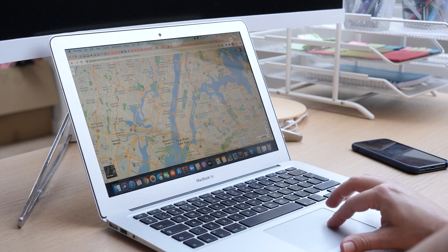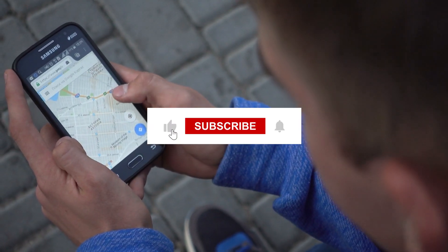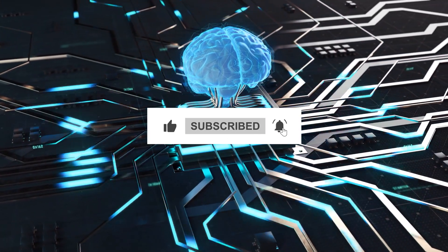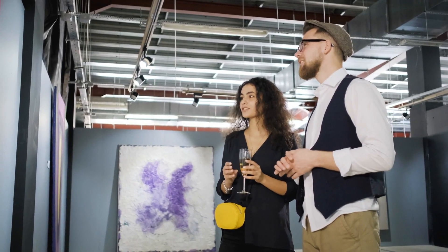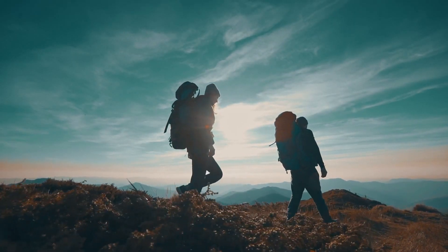If you liked this video and love finding out about these updates, don't forget to like this video, subscribe to this channel for more AI and technology updates, and hit the bell icon so you won't miss any future videos. Thanks for watching and see you on the next adventure.